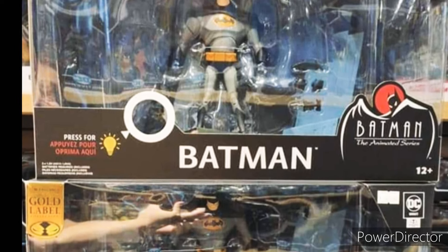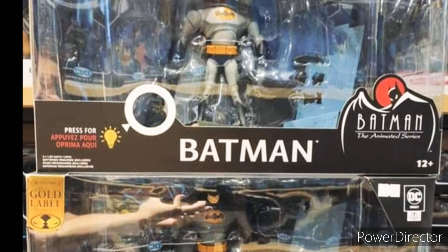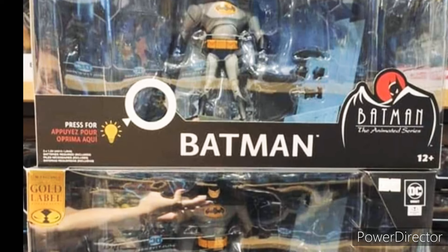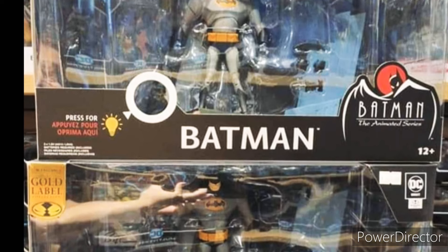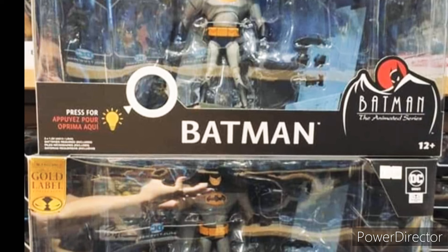That's pretty much it. It has a cool label. Most figures are only one figure at this point, but let me know what you think. It's really amazing — the same figure, same accessories, but the diorama is just amazing. And like I said, I hope the cape is still there.